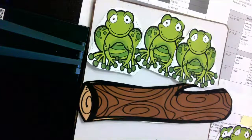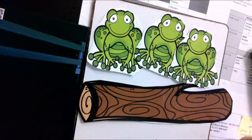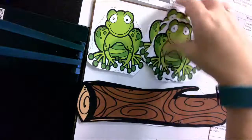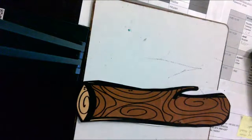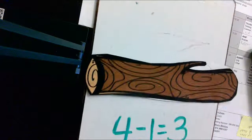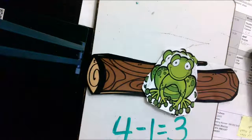So today, what you're going to do with your frogs and your log is you're going to practice telling that story. And if you feel like a little bit of an extra challenge, then you can write the number sentence. All of our number sentences are going to be subtraction today. We'll talk about adding and other things tomorrow. I hope you have fun — bye-bye!